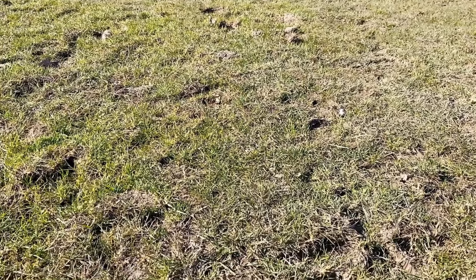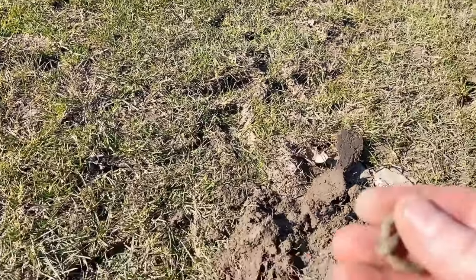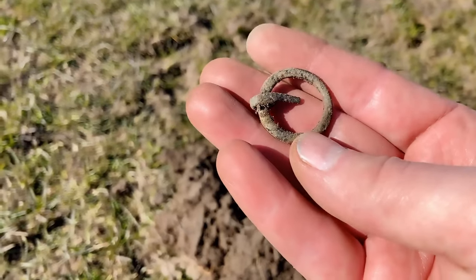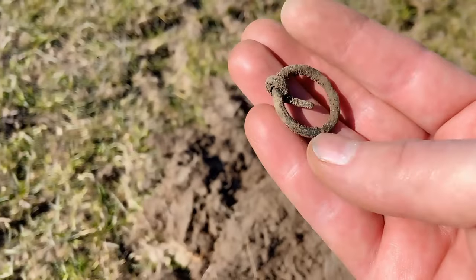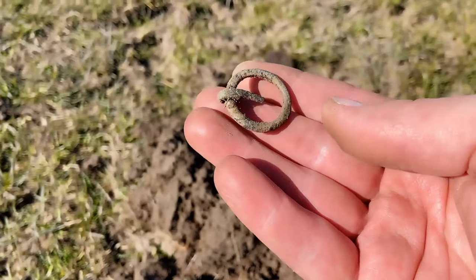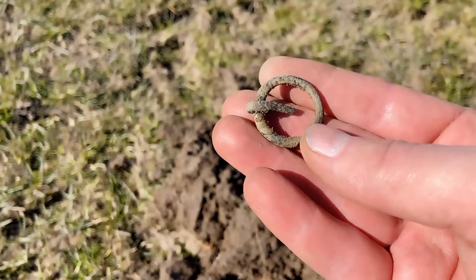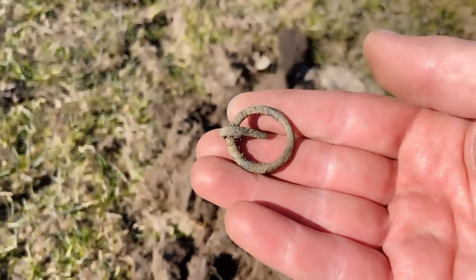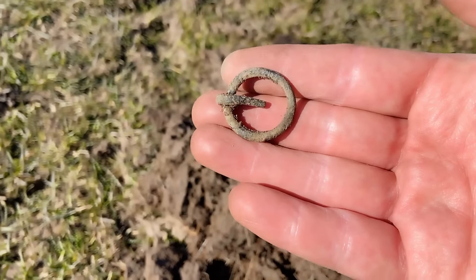Well, well, well — look what we found here. It's a medieval buckle. Yes, a ring buckle. I guess it's between 1250 and 1500. That's a cracker. Very happy with that. Unfortunately the pin is not complete, but how about that?